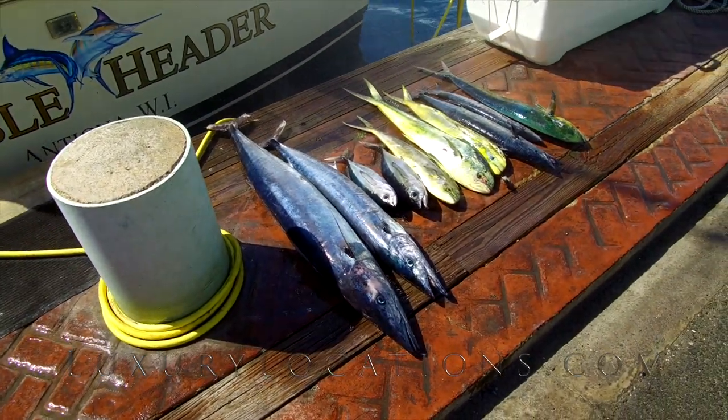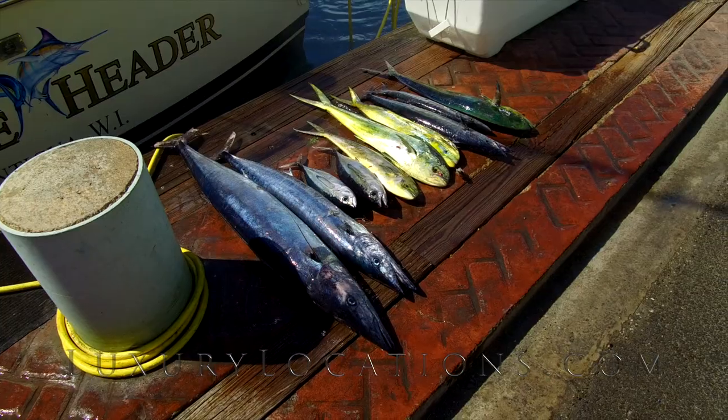Well we're now heading back in, you can see Antigua in the background. For me that has been an incredibly successful day — and apparently it hasn't been a good day of fishing! But as far as I'm concerned we've seen multiple humpback whales, we've seen tails and all sorts of things, the sun's shining, I have a beer — it's been a fantastic day.